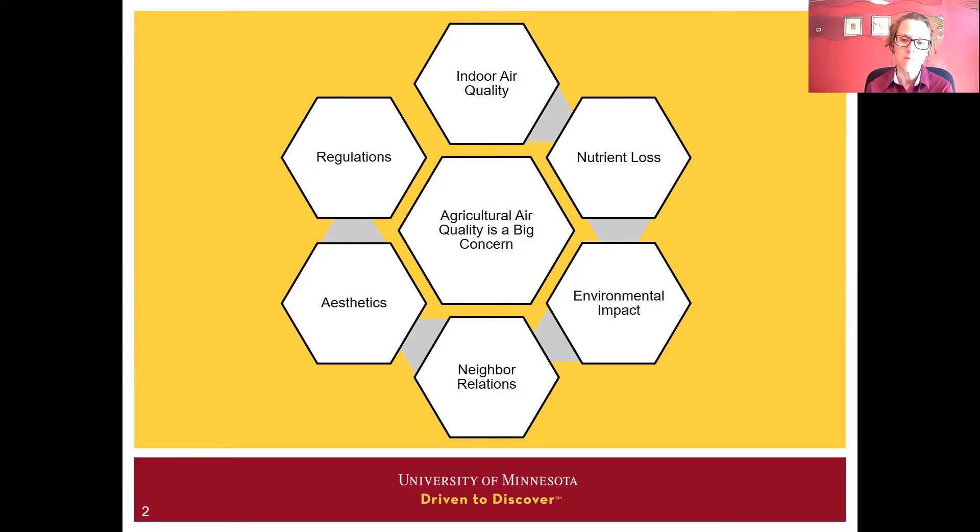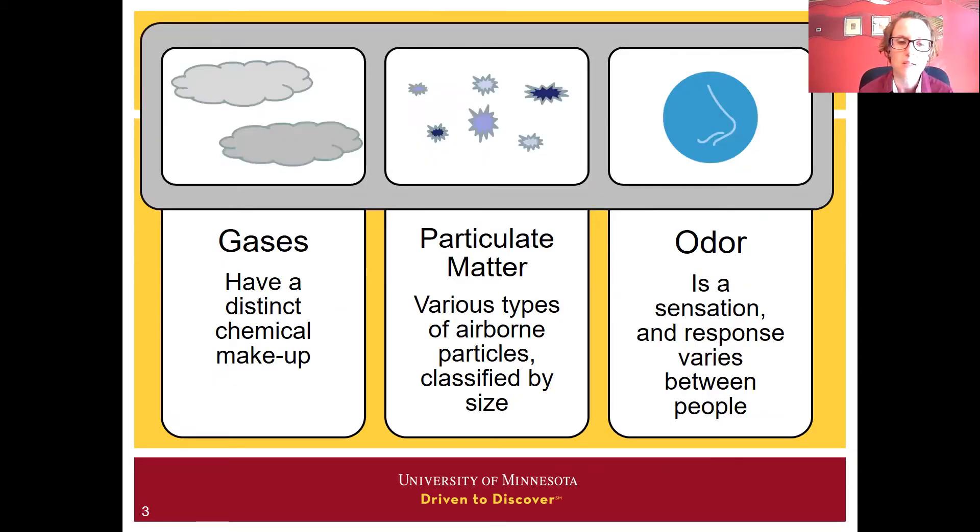New technologies have been developed, but ag air quality remains a big concern. What I wanted to do today is provide a brief high-level view of how ag air quality can be both evaluated and mitigated, and then go through some more techniques for addressing manure at the source. Gases, particulate matter, and odor are three different components we can evaluate in the air, and the topic of today's presentation is addressing manure odors at the source.